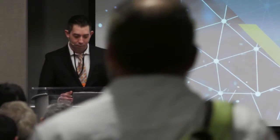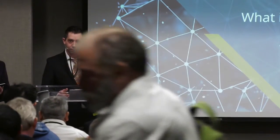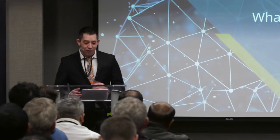Our next speaker is Jason Brown of Komodo. Jason's talk today is: What is the Komodo platform? Please help me welcome Jason. Thank you for having me here. My name is Jason Brown.